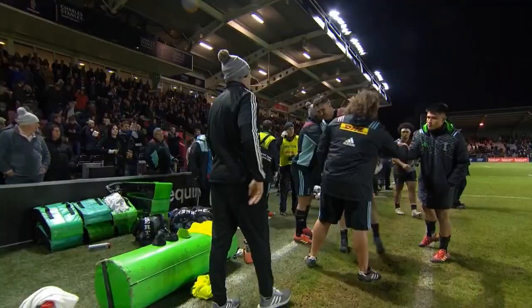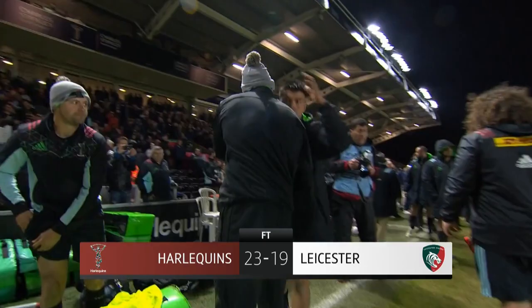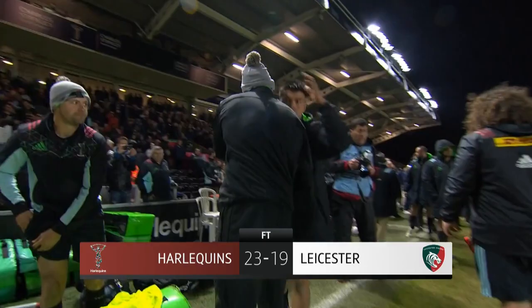Harlequins' return to winning ways restored them to a playoff spot for Friday night at least. Final score: Harlequins 23, Leicester 19.